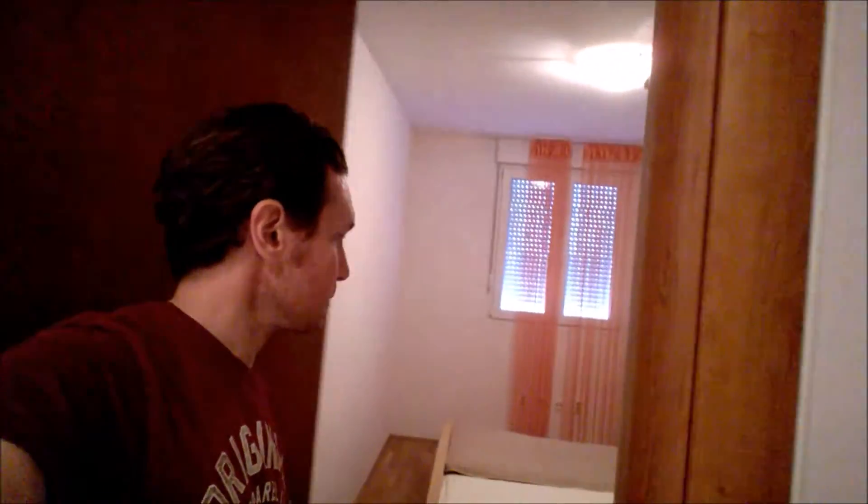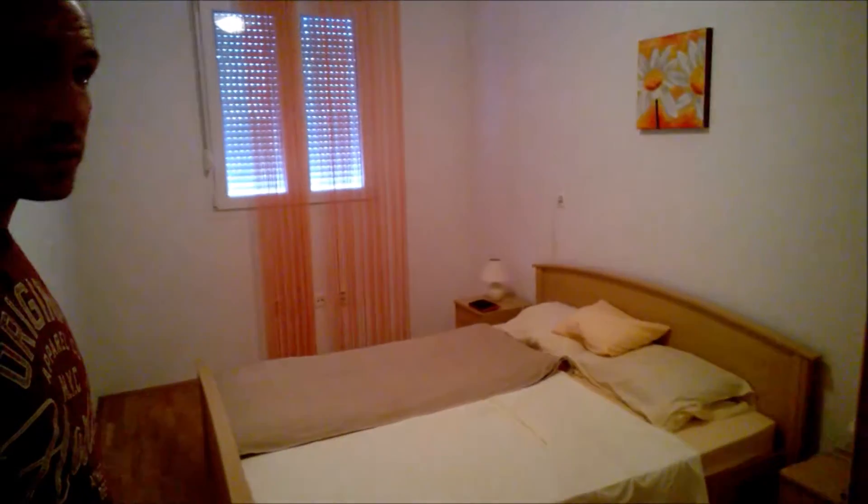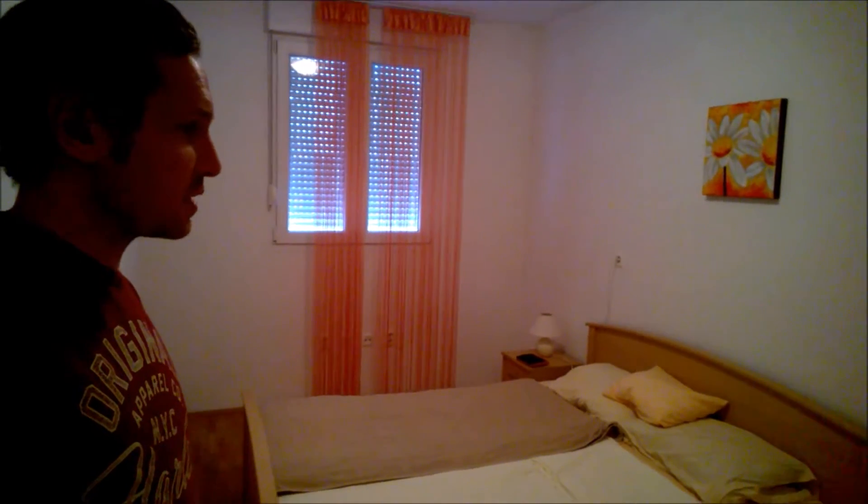Now, the next room we'll show you will be the bedroom. It's pretty standard as bedrooms go. The mattress is pretty hard, so if you like a hard mattress, great. Otherwise, too bad. We've got a wardrobe with plenty of space for our meagre possessions.